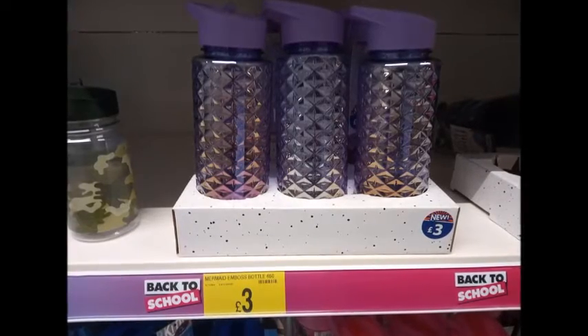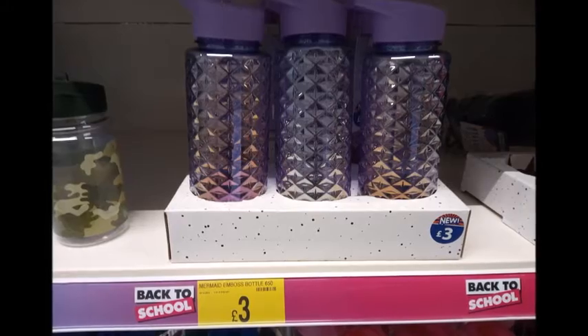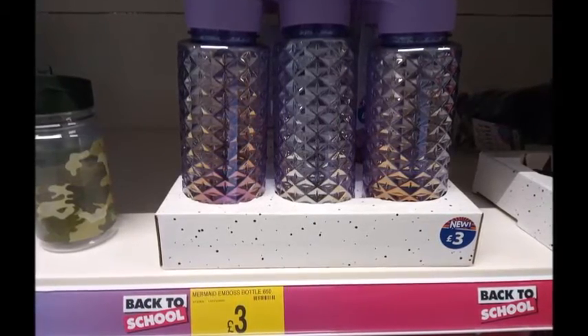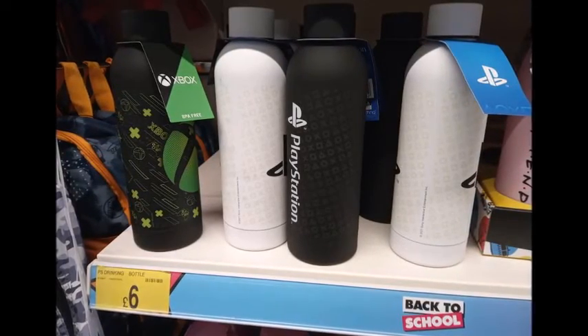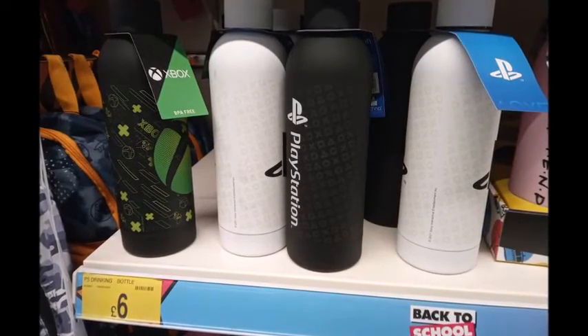Next we obviously have back to school and back to work stuff. These drink bottles were £3.00 with a quilted design, and for the boys or girls you've got Xbox and PlayStation water bottles, and there's also a Friends water bottle — obviously with the Friends reunion.